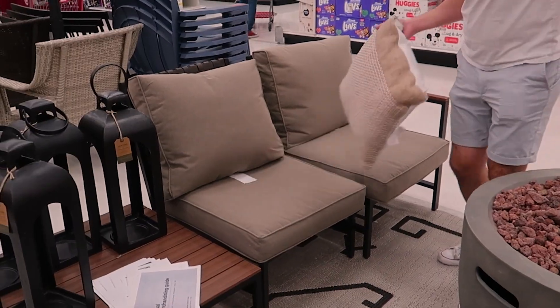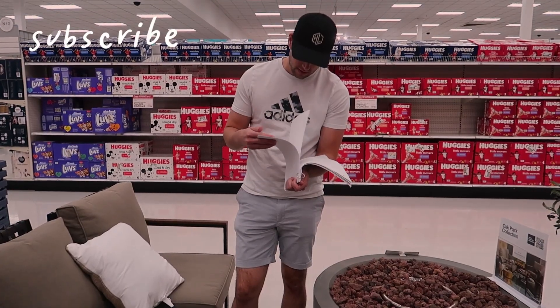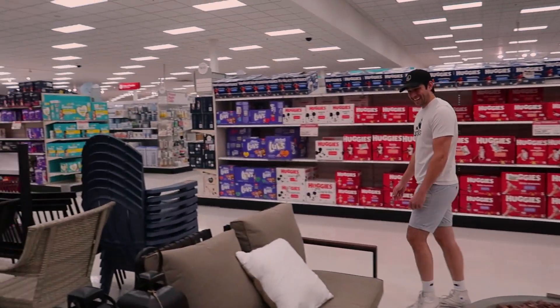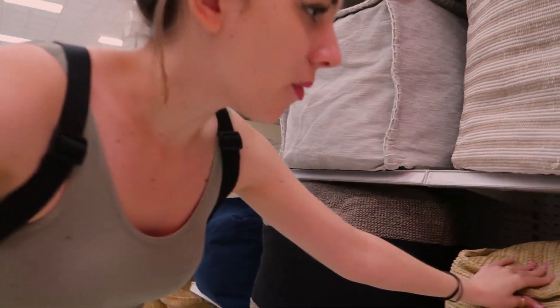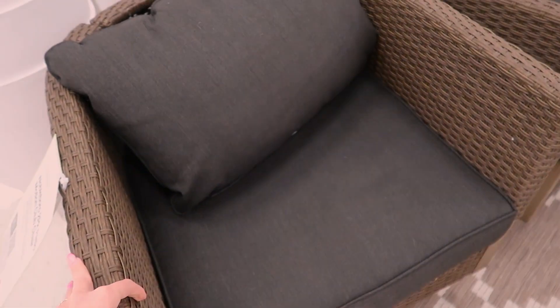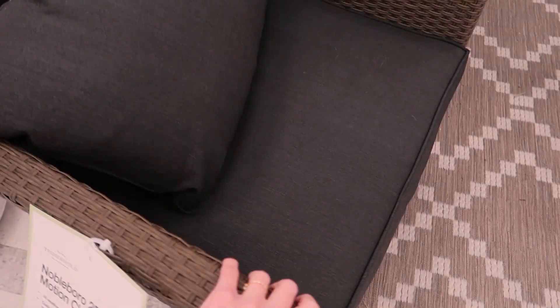I originally wanted this other set but it's like $800, so that's gonna have to wait for another time. Maybe if you all subscribe and watch my videos for a year, we'll get that one! There are cute little outdoor things like decorative pillows, but why are they so expensive — $70 for a pillow? There's also candles, decor, and a plant stand. If we didn't have cats that would eat all the plants, I'd love to fill the whole balcony with plants.